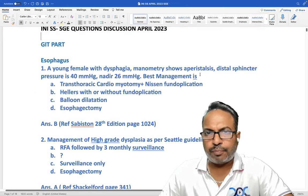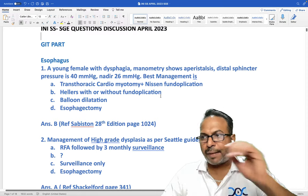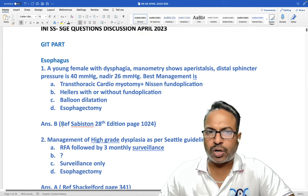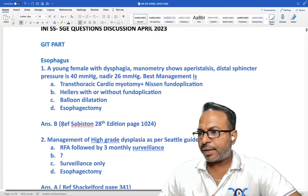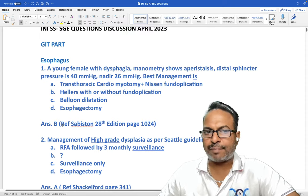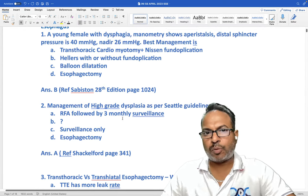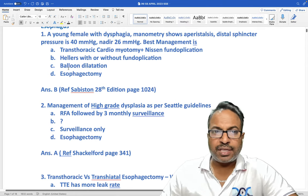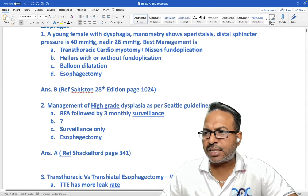The best management for type 1 and type 2 achalasia is undoubtedly Heller's cardiomyotomy, and for this patient we may do a Dor fundoplication — that is the correct answer. For type 3 achalasia we would go for POEM. Balloon dilatation and transthoracic approaches can be done but are not the best method. The best method is always modified Heller's cardiomyotomy.